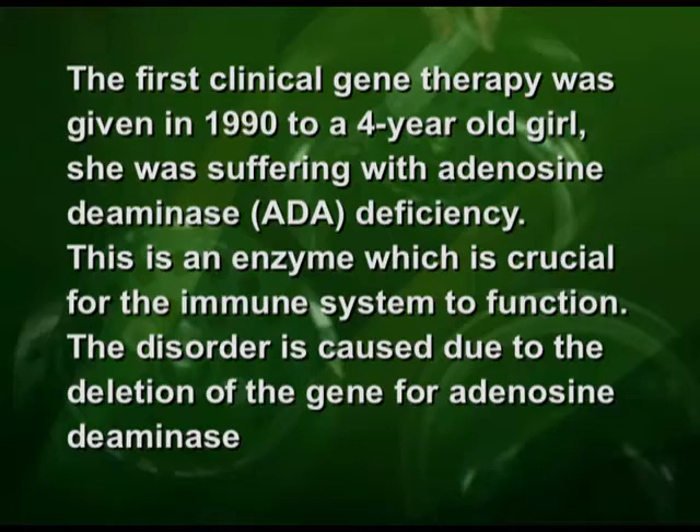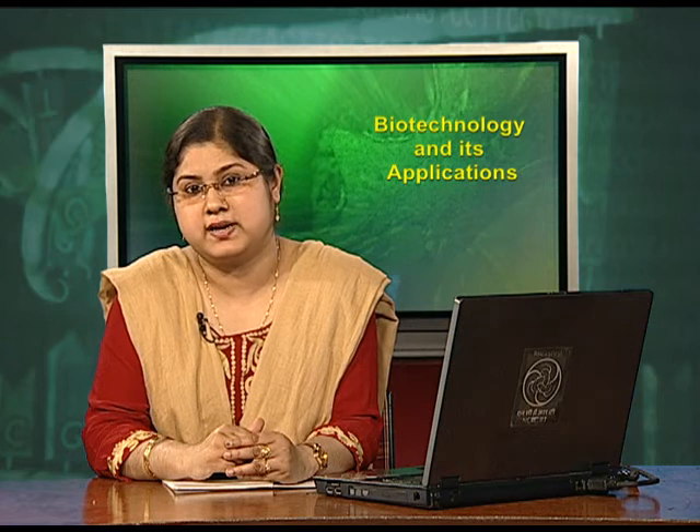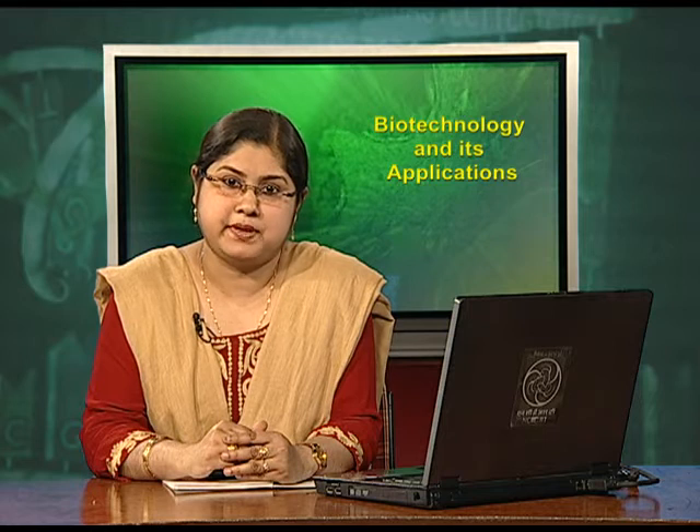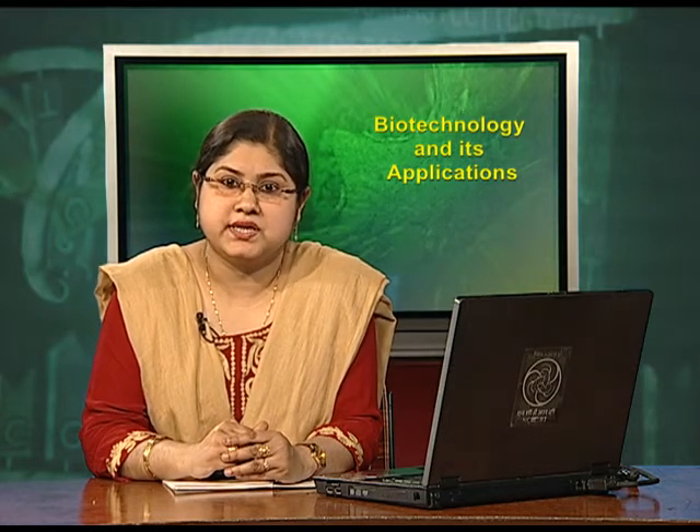The first clinical gene therapy was given in 1990 to a 4-year-old girl who was suffering from adenosine deaminase, or ADA, deficiency. This is an enzyme which is crucial for the immune system to function. This disorder is caused due to the deletion of the gene for adenosine deaminase. In some children, ADA deficiency can be cured by bone marrow transplantation. In others, it can be treated by enzyme replacement therapy, in which functional ADA is given to the patient by injection.